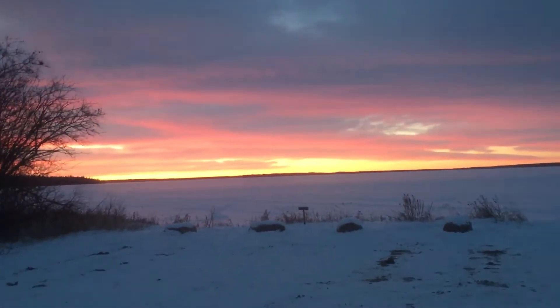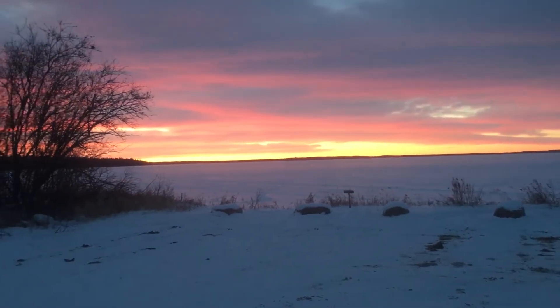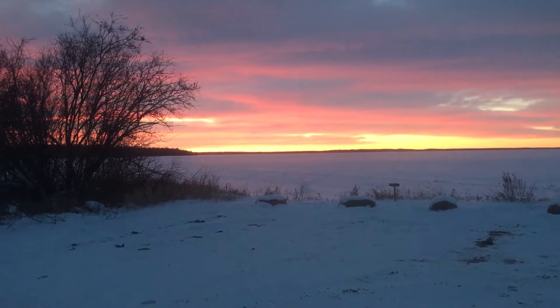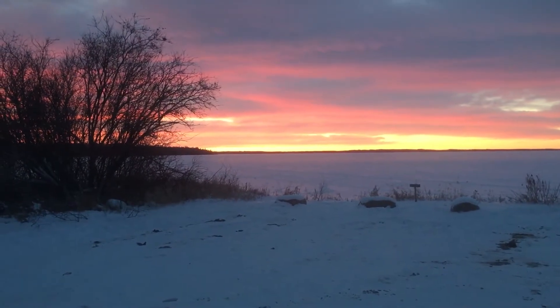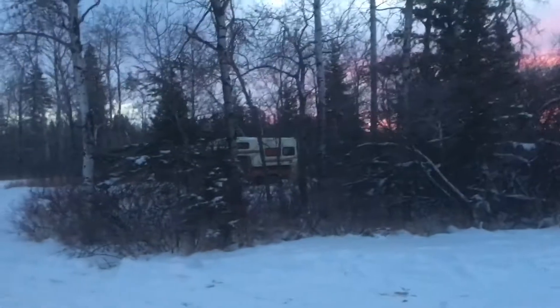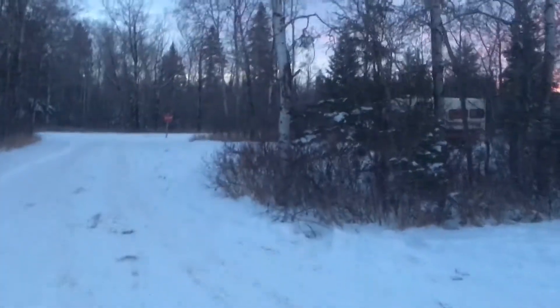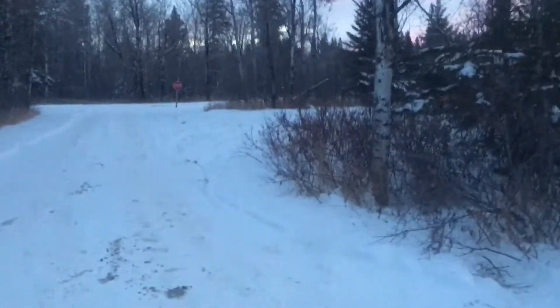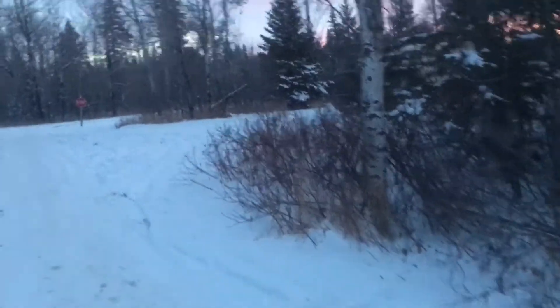Beautiful sunrise up in Riding Mountain National Park in Manitoba, Canada. Doing some winter camping out here in my truck camper.